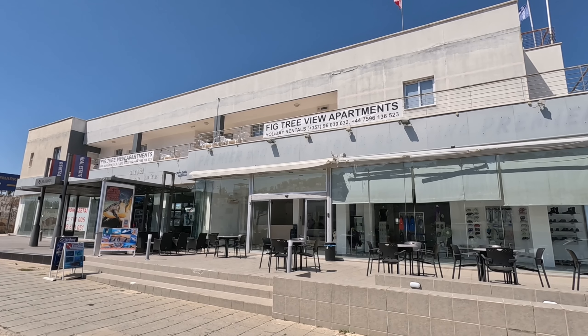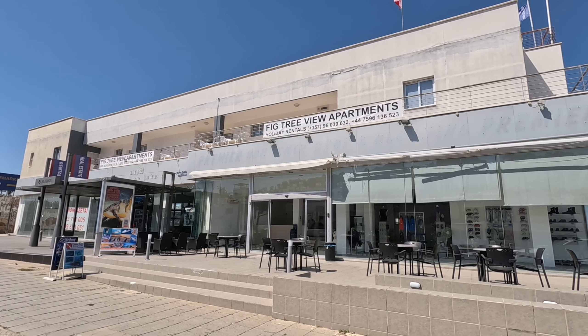So there you are guys — Fig Tree View Apartments. Don't forget to like and subscribe, and if there's somewhere you'd like me to go, put it in the comments below. We'll see you next time!